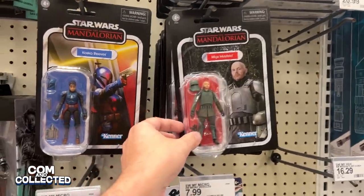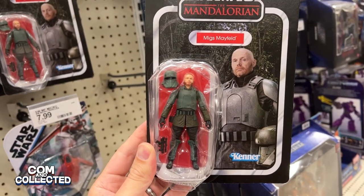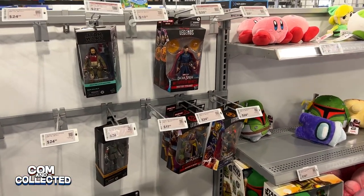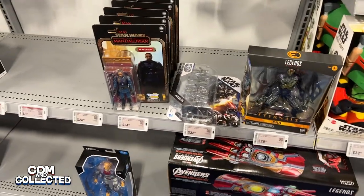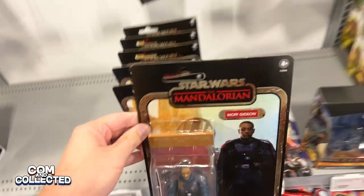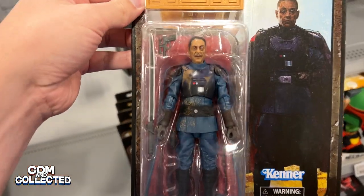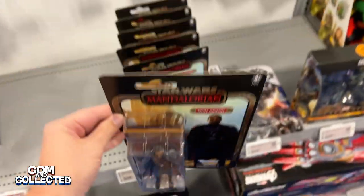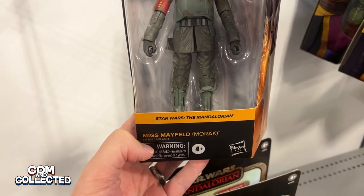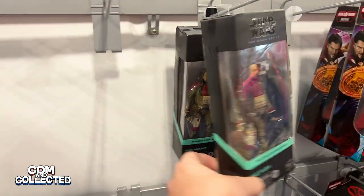Here we've got a couple of Vintage Collection figures — Koska Reeves and Migs Mayfield. Pretty good likeness, though the bubble looks a little crushed. Another day I was at Best Buy and I found a few more figures. Here we have a whole row of those Moff Gideon figures from the Mandalorian with these Kenner-inspired card backs — I don't think I've seen these before. This almost makes me want to work on my Mandalorian Black Series figure collection. Here's another Migs Mayfield but this time the six-inch version. I wonder if his mask is removable. And here's a repackaging of one of the original Rogue One figure bays.